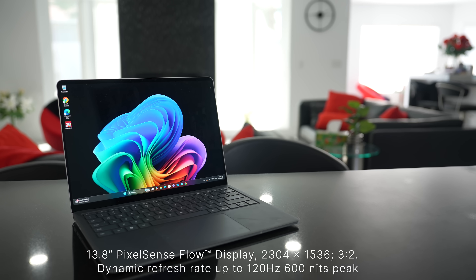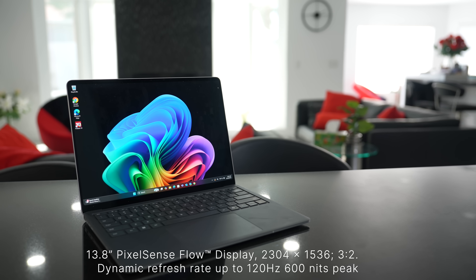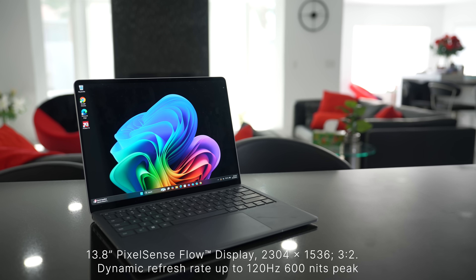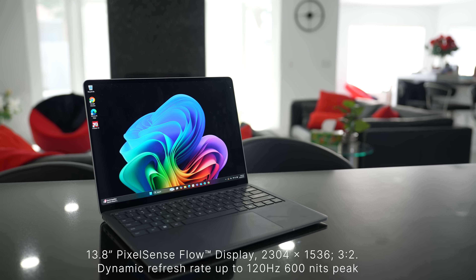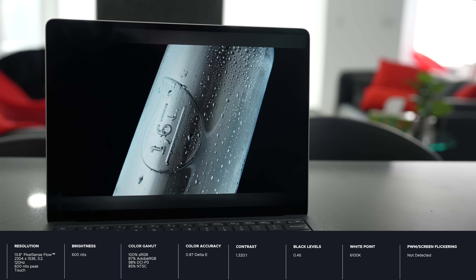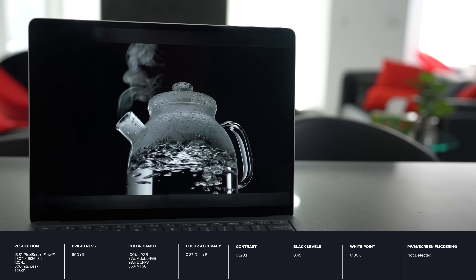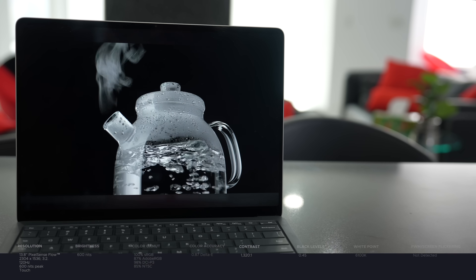One thing I'd like to see: while the PixelSense display is great, I wish it were an OLED — specifically a tandem OLED. We saw the OLED version on the Surface Pro and Surface Pro for Business, so why can't we get it for the laptop? I'm hoping next year we'll see a tandem OLED version of the Surface Laptop for Business — give me the 5G and the tandem OLED and we're really in business.